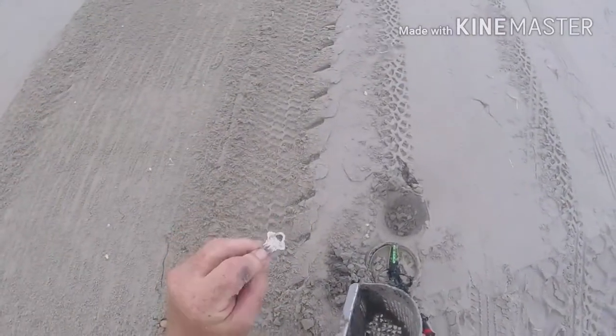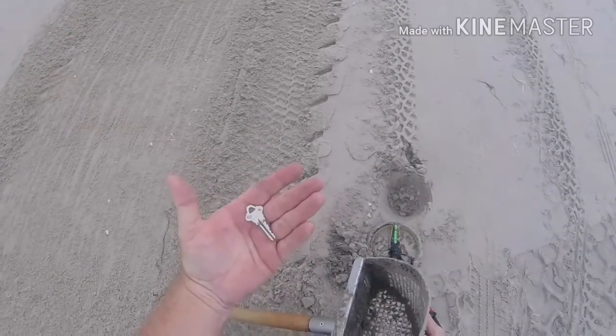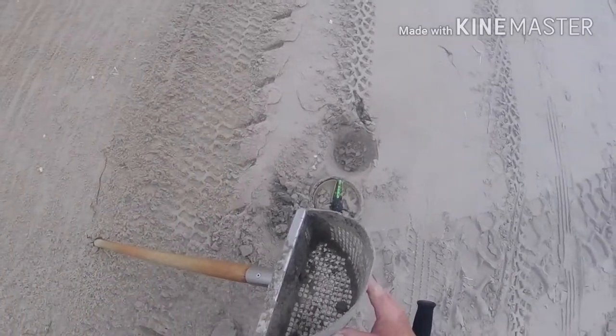Here's something different — a house key. I haven't gotten any jewelry yet, but this is something other than coins: a house key. Back to it.